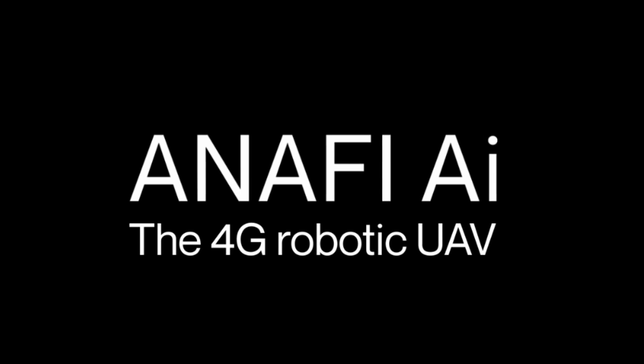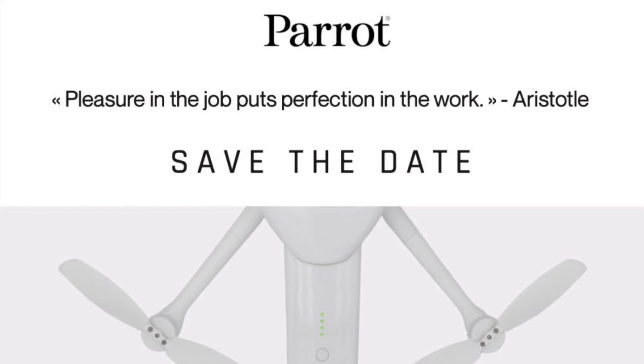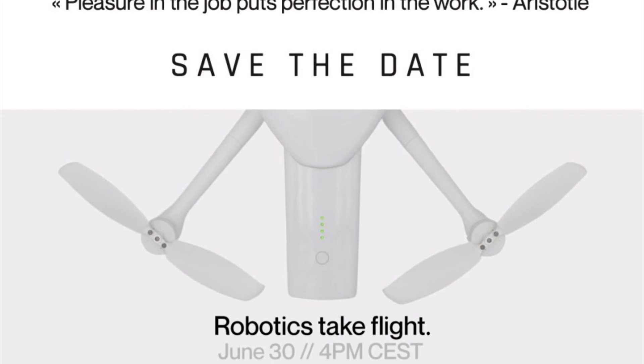How you doing guys? Chris here from Divergent Drones. Today Parrot announced their Anafi AI. They teased us with a preview of this drone and told us to save the date for June 30th.